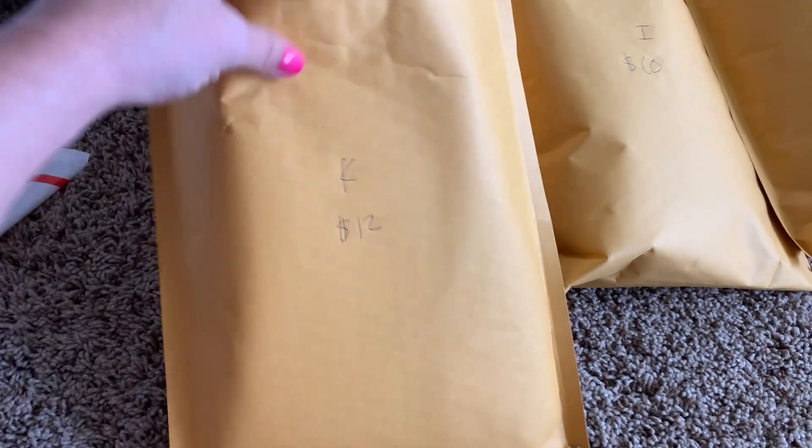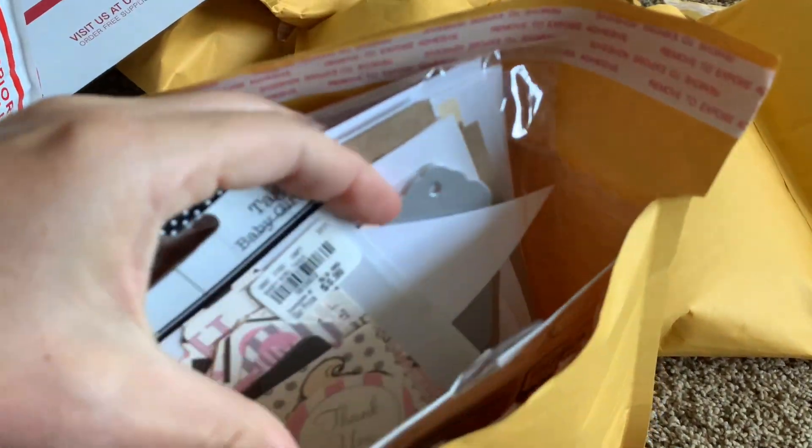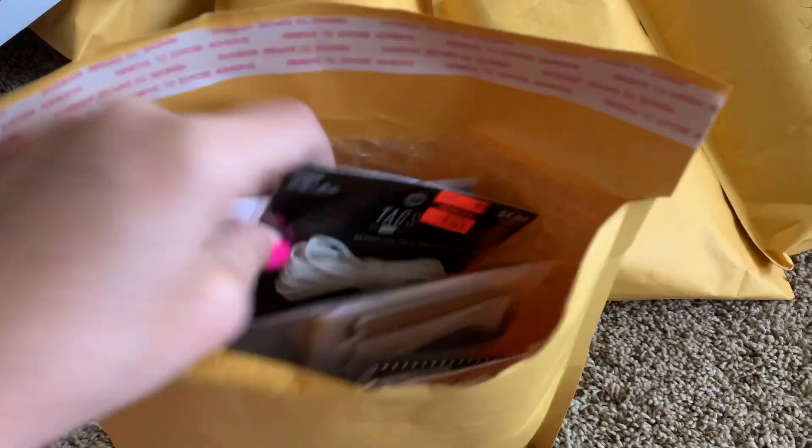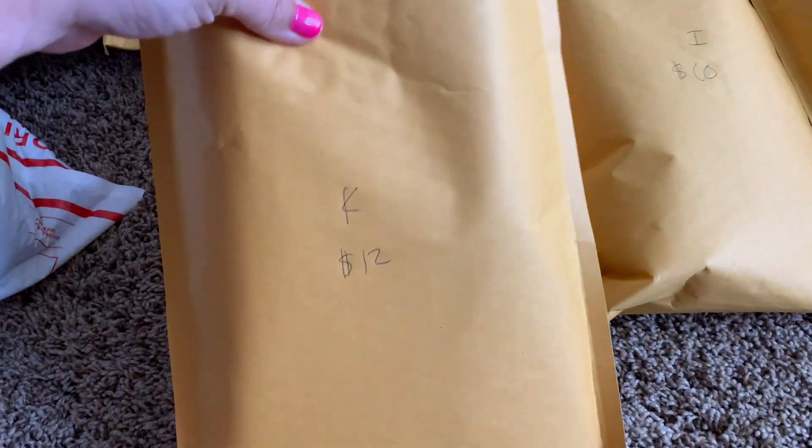This next lot is lot K and this is all packs of tags. You guys, I had a thing for tags and I bought so much stuff that I did not need. So this is $12 shipped.